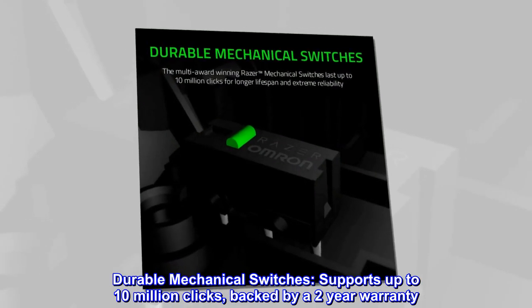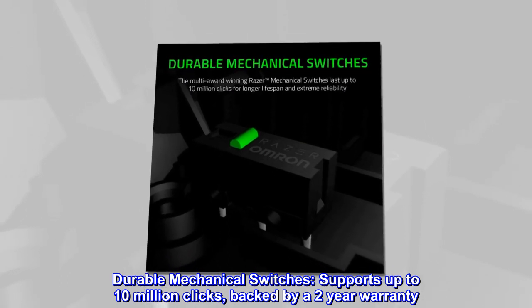Durable mechanical switches support up to 10 million clicks, backed by a two-year warranty.